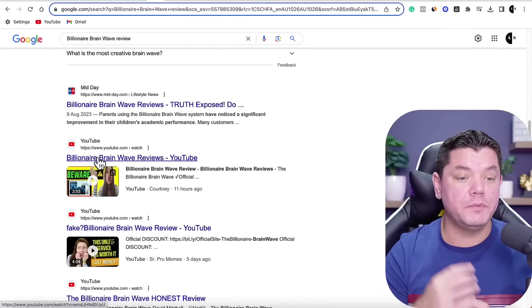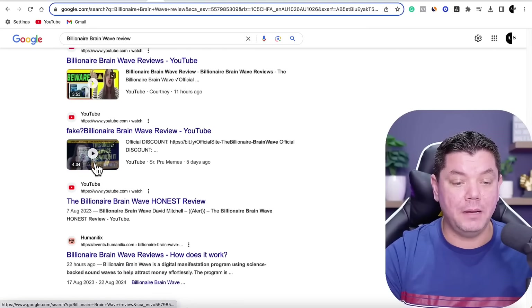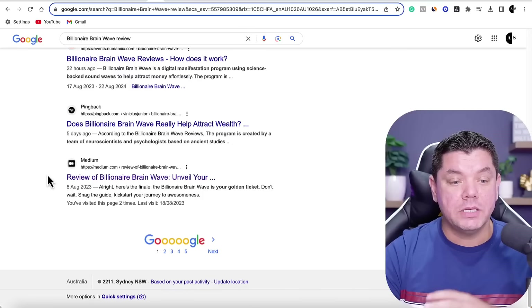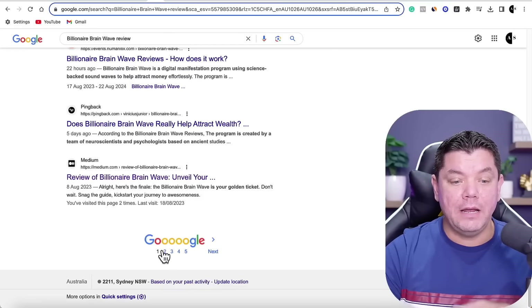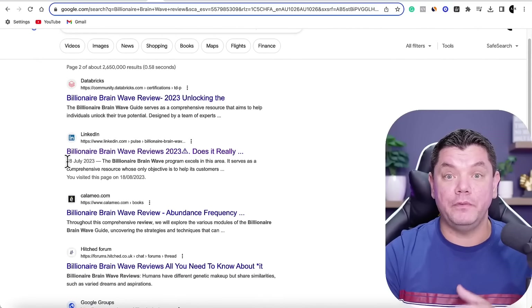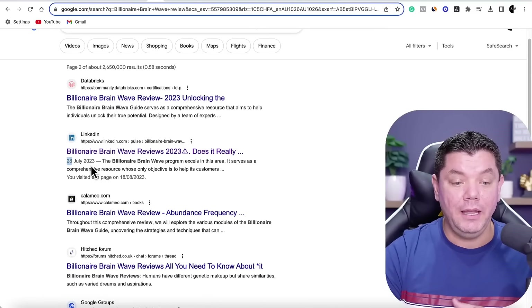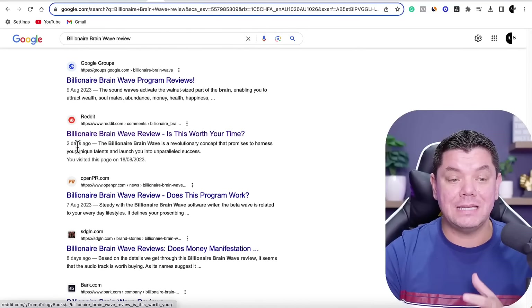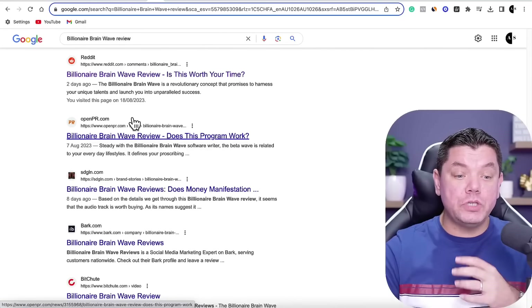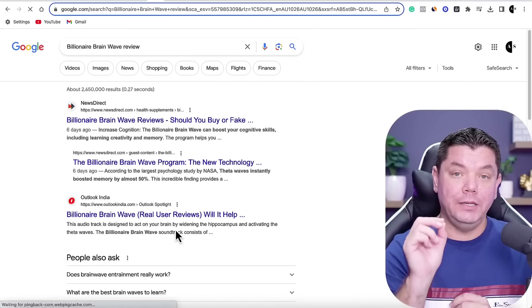Scrolling down, you'll find that one of the places where you can do these reviews is on YouTube. You'll also see Medium, LinkedIn — where somebody put up a review on the 28th of July — and Reddit, where someone did a review only two days ago. People are putting up these reviews on platforms like Medium, Reddit, LinkedIn, and YouTube, and they're able to rank on the first and second page of Google really quickly.